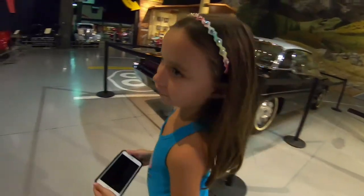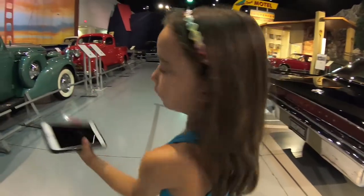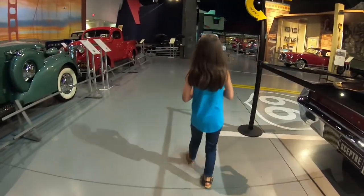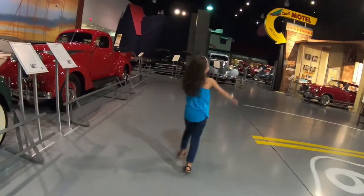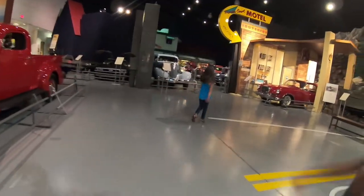What do you see? I saw some cool stuff so I took a picture of it. Awesome. I'm going to show you something else that's really cool. That one's a DeLorean.